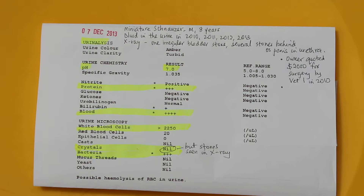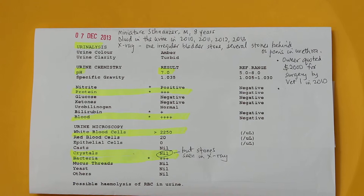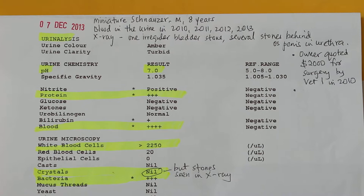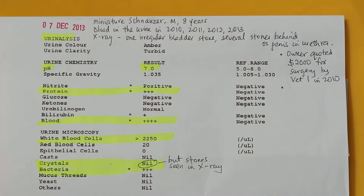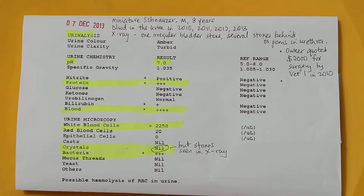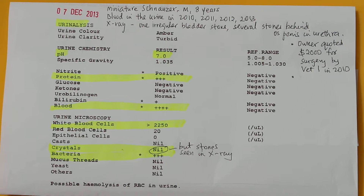This is a urine test result of a Miniature Schnauzer, male, 8 years old, with blood in the urine every year from 2010 to 2013. The owner went to the first vet in 2010 and x-rays showed numerous urinary stones behind the os penis and one irregular-shaped bladder stone. The vet advised surgery, but the owner did not take the advice and came to Topaya vets.